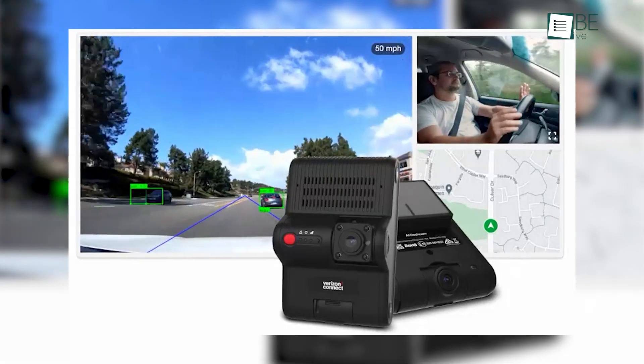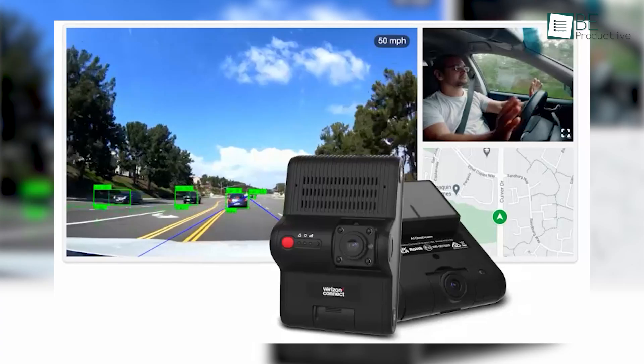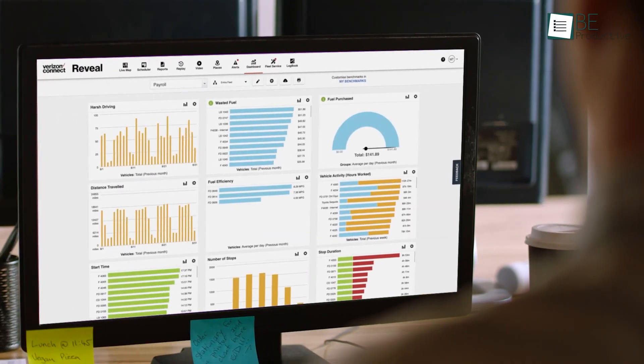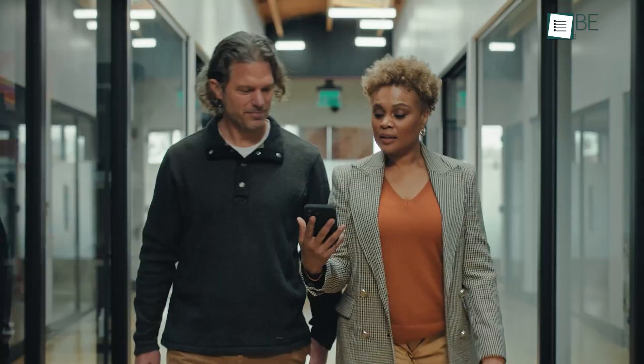With integrated HD video, AI-powered dashcams, and customizable reporting tools, Verizon Connect ensures enhanced visibility and control over your fleet, making it an excellent choice for businesses of all sizes.